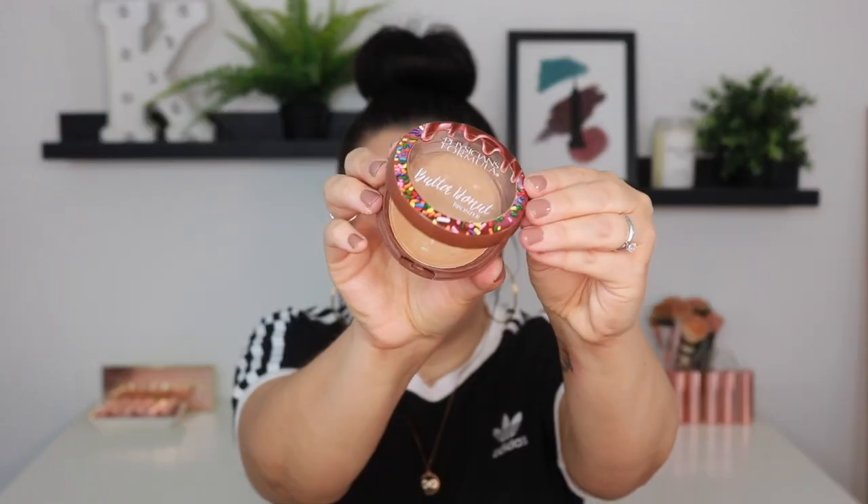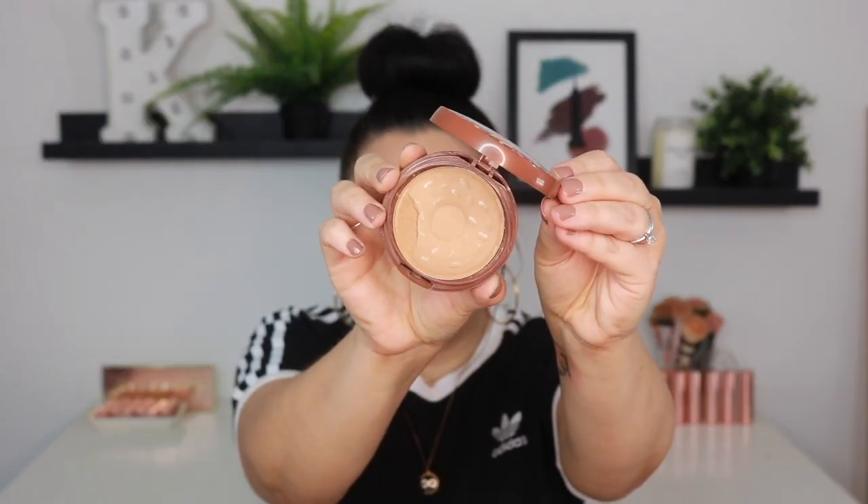The scent is just delicious — not overpowering or heavy, like some people might feel about the original Butter Bronzer. It just has a perfect hint of cinnamon sweet, like a mini donut. Because this one did arrive broken, I feel like it comes off a little bit powdery; it doesn't have that super buttery soft finish like the original Butter Bronzer does.